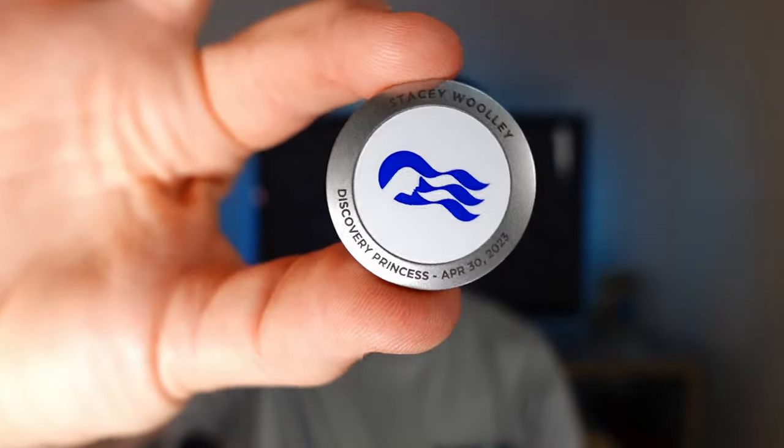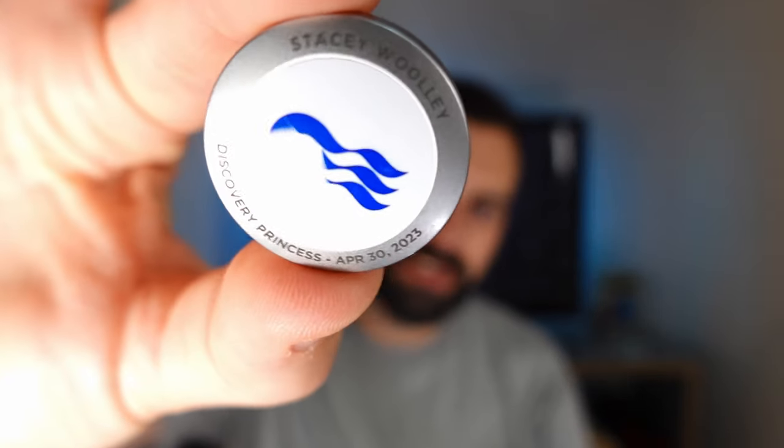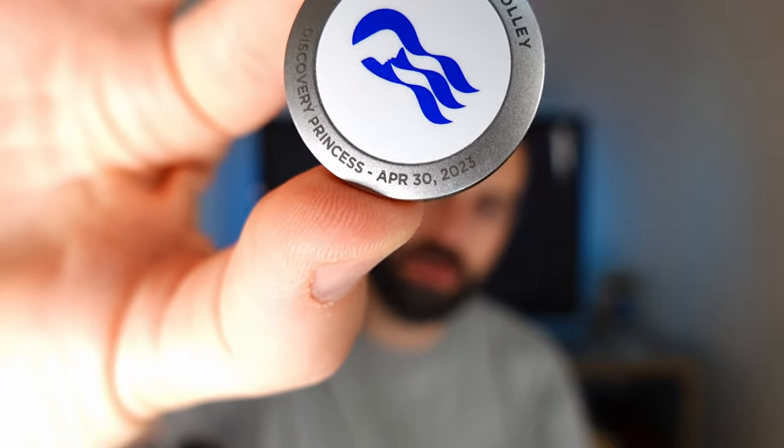So we'll start off by talking about the medallion. This one's Stacy's — you can see it's got our cruise on there, the Alaska trip on the Discovery Princess, and the date. This is your new key card; this is your everything on board the ship. It's how you get on and off the ship, how you get into your cabin, how you buy drinks if you haven't got a drinks package, or if you go into one of the shops and want to buy something. You use this in the casino to gamble — literally everything is this.